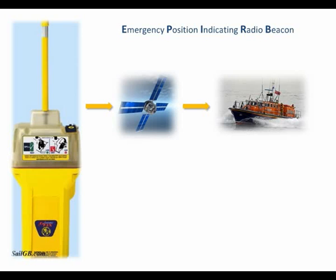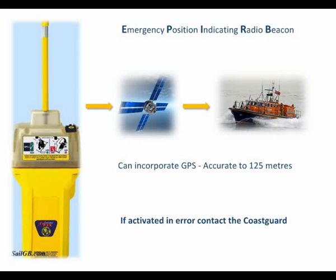The beacons transmit on 406 MHz. Many of the latest models have built-in GPS receivers. The information from the GPS is also transmitted to the satellites, giving a casualty's position to within 125 metres. Each EPIRB has a unique number, which should be registered. In the UK, this is done with HM Coast Guard at Falmouth. If an EPIRB is accidentally activated, don't turn it off until the Coast Guard has been informed. If the signal suddenly disappears, they will assume you have sunk.